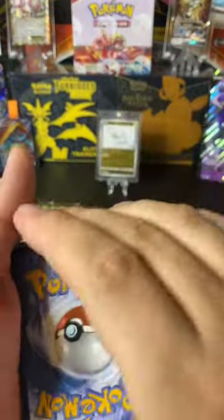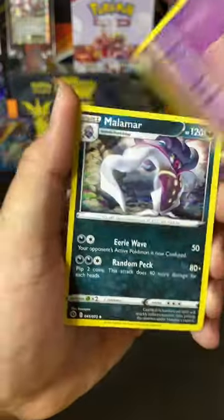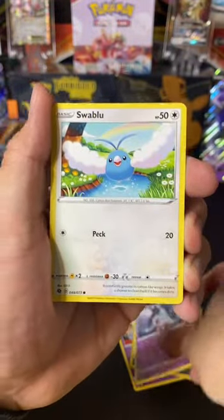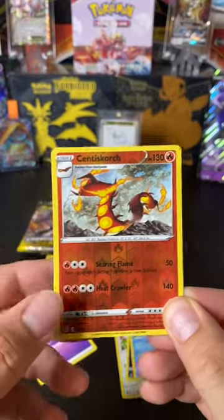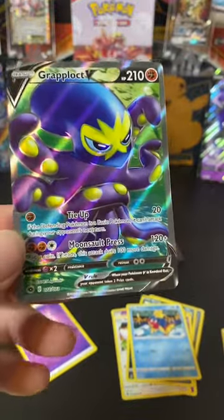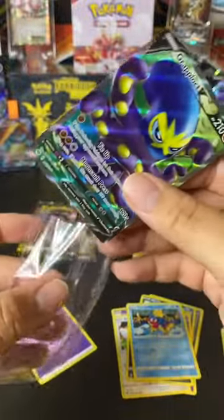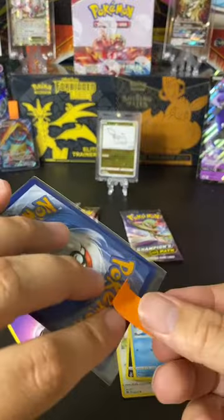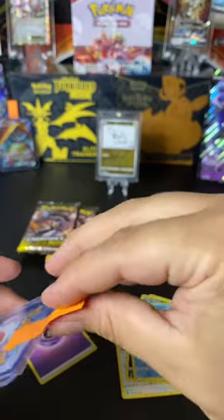Going with fire energy again. Hatterene, Malamar, Team Yell Grunt, Nickit, Hattena, Swablu, Scraggy, Carvana, a reverse holo Centiskorch, and the last card — please be a full art of some sort. Oh! It's a Grapploct V! At least it still is a full art, I will take that. Sleeving this bad boy up with my Post-It strips — don't knock it till you try it. Top loading it and putting it next to its friend, the Dreadnought. So two full arts so far, just still the promo Charizard.